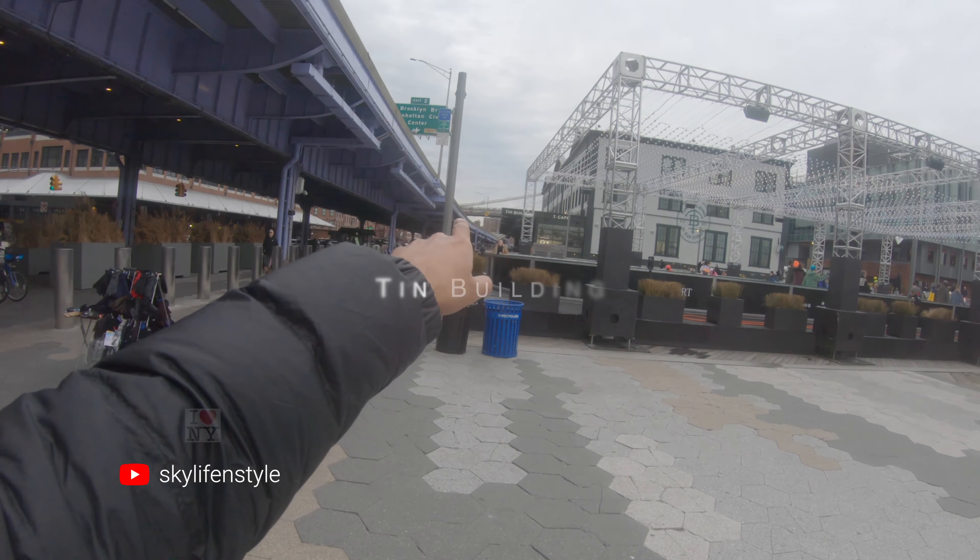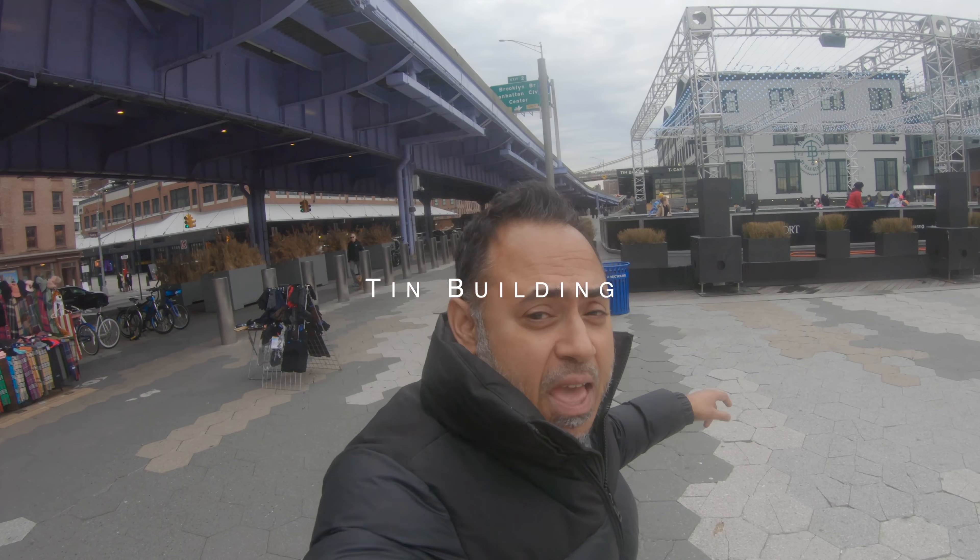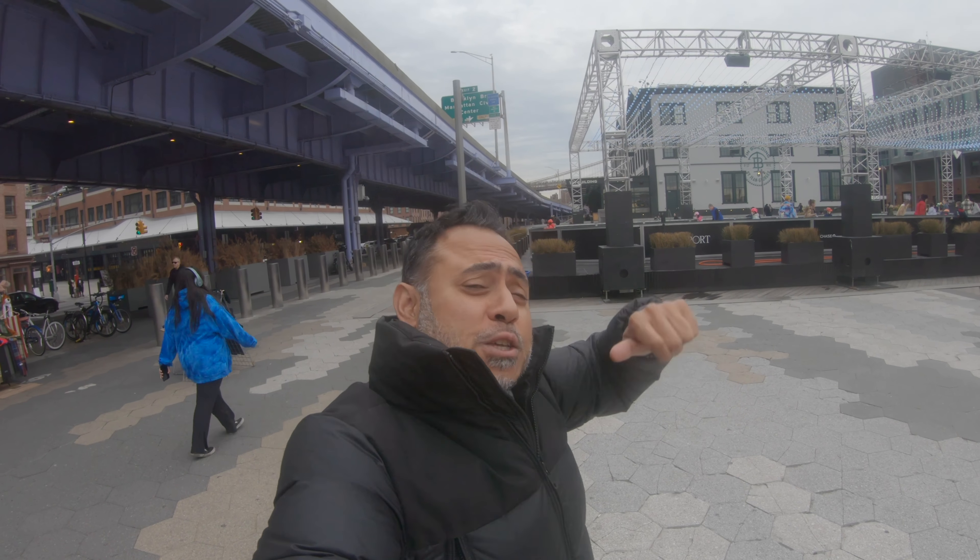Hi guys. Welcome to another video from New York City. So today we're going to go to Tin Building. You see that? Tin Building. And you're going to love it. I'll show you why it's a must visit. So let's go guys.